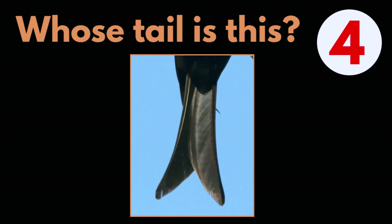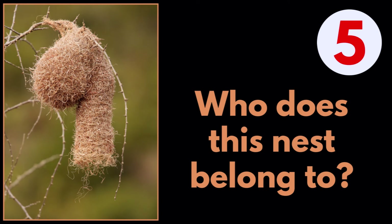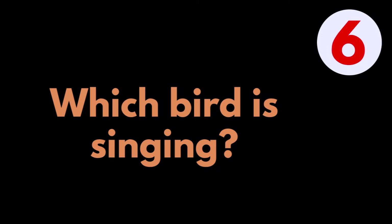Question 4: Whose tail is this? Question 5: Who does this nest belong to? Question 6: Which bird is singing?